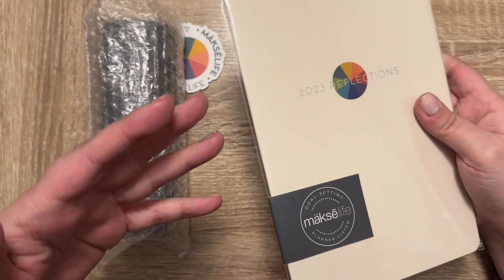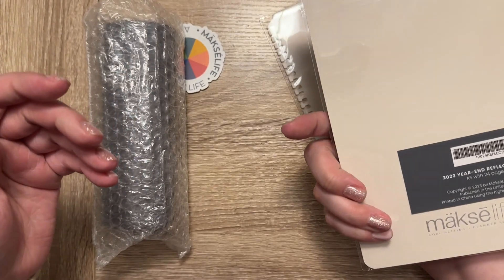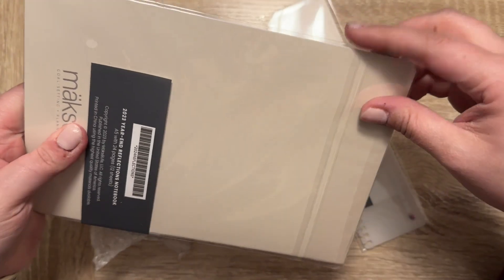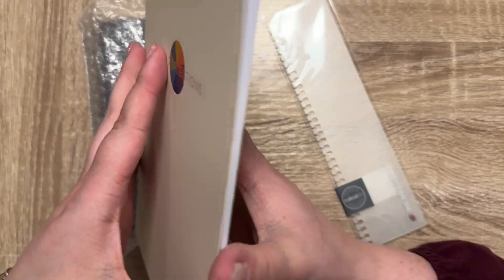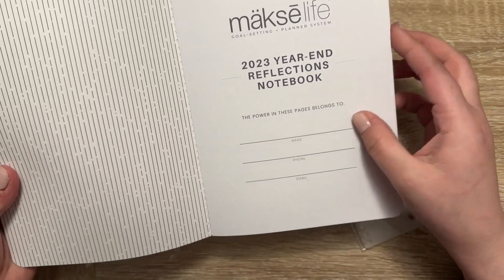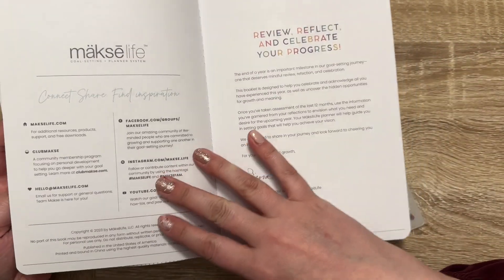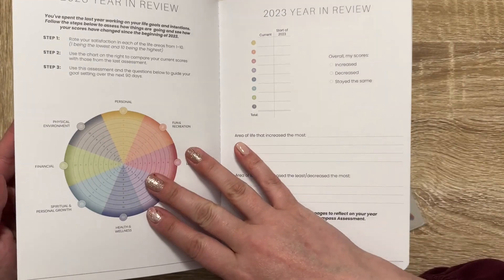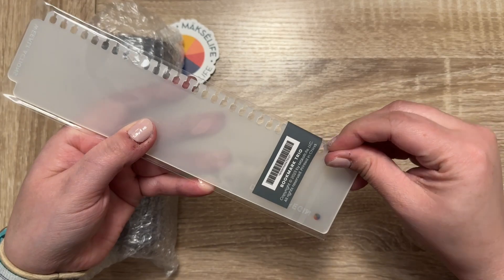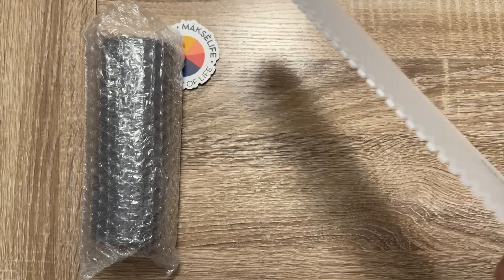I've been eyeing Moxie Life for the last several years that it's been around, and I thought this year I would go ahead and try it. The first thing I have is this 2023 reflections — this was free with my purchase — it is the 2023 year-end reflections notebook. I'm excited to kind of try this system out. The next thing I picked up was the bookmarks.